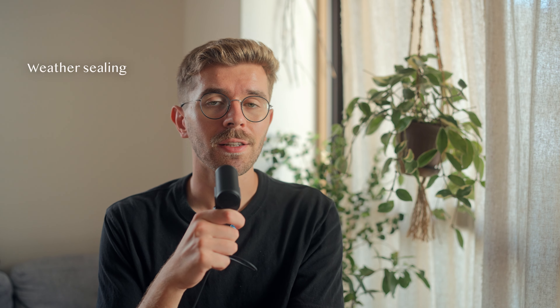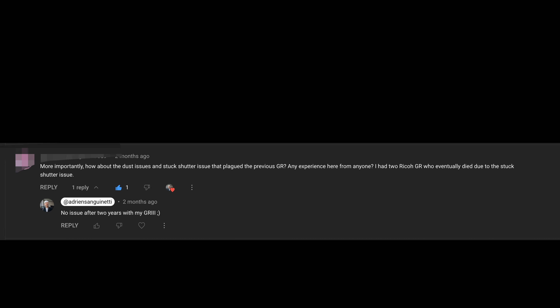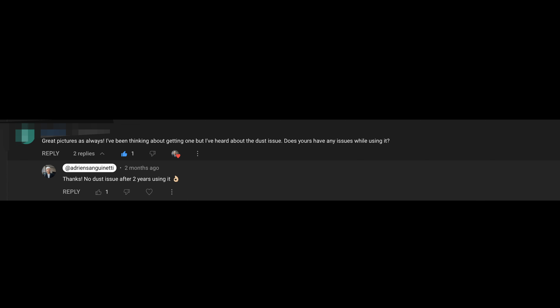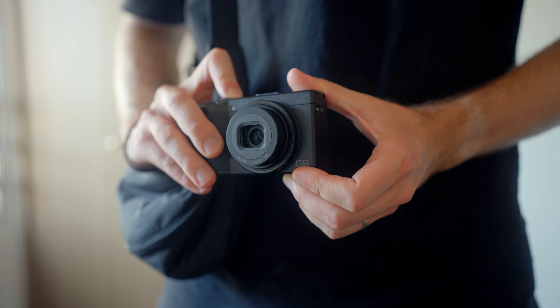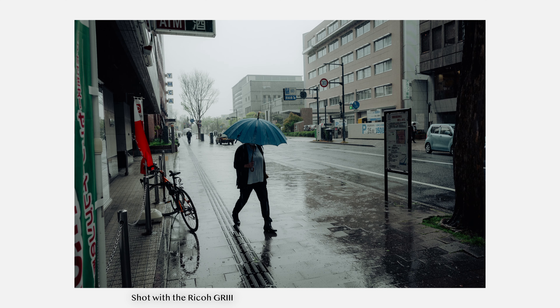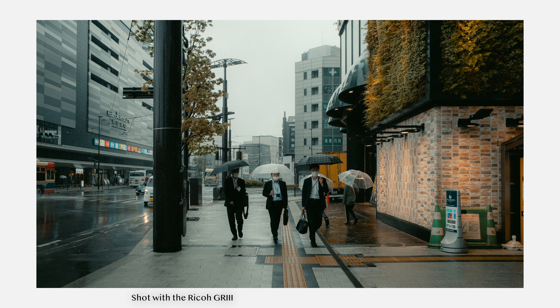Regarding weather sealing — this can be a big debate in the GR community. Some people avoid the GR due to dust issues, but I've personally been lucky: I may have one dust particle that only shows at really high apertures on a very plain surface. I think the lens design leaves Ricoh no choice but to abandon a fully weather-sealed body. They can probably improve slightly by making everything a bit tighter, but a completely weather-sealed GR4 seems unlikely. To me it's not a big problem — it's a tiny camera and easy to use one-handed under an umbrella or pocket between shots.